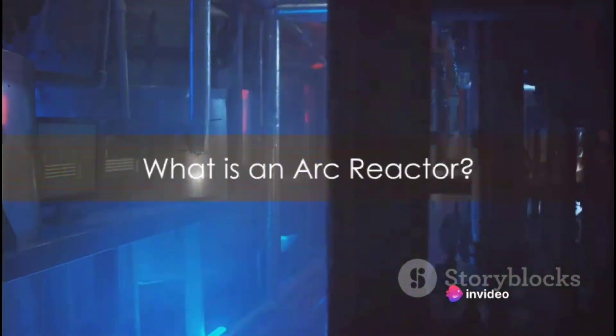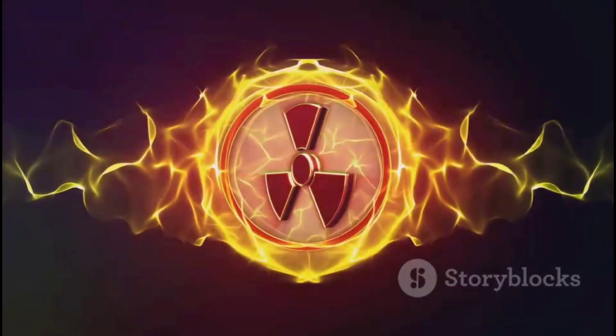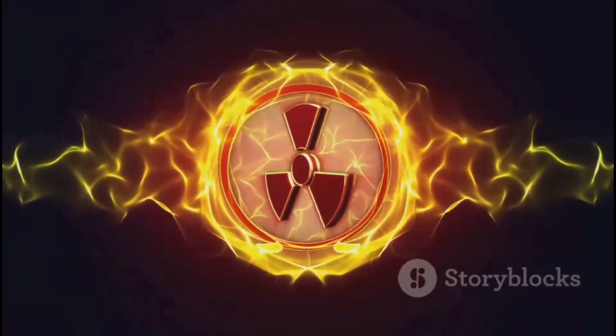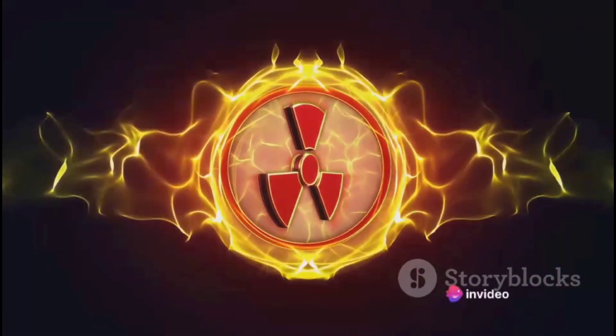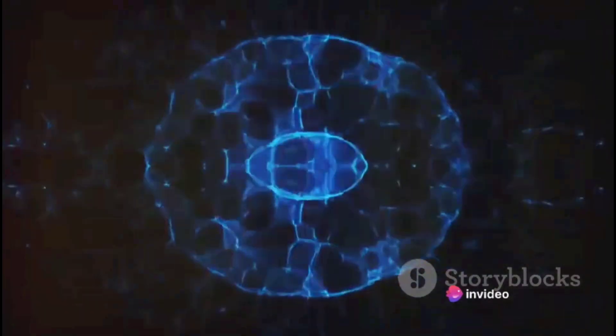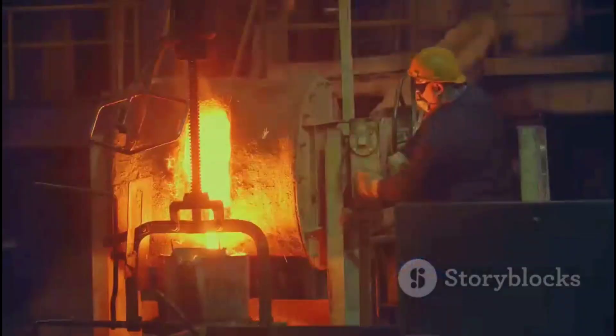The Arc Reactor, a fictional device, is central to the Iron Man story. It's more than just a shiny circle in Tony Stark's chest or the core of his suit. The Arc Reactor represents a dream of a better future — a promise of clean, sustainable energy that doesn't harm the planet. The marvel of this device lies not just in its ability to power the high-tech Iron Man suit, but also in its potential to provide limitless energy. Imagine a world where energy scarcity is a thing of the past, where fossil fuels are obsolete. That's the world the Arc Reactor promises.